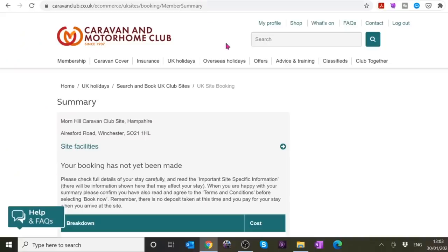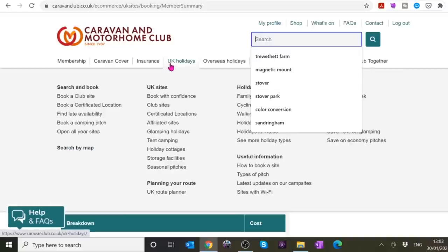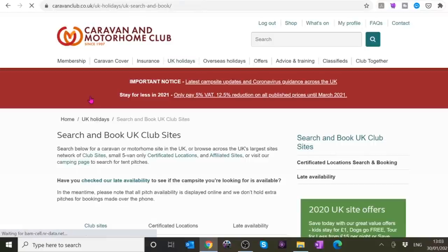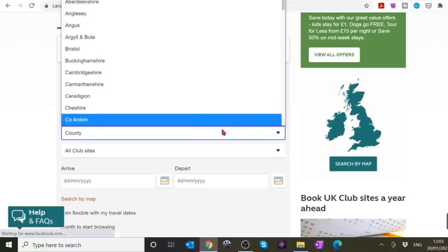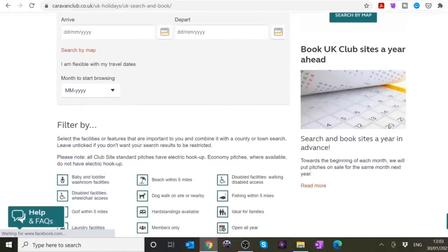I went on the Caravan and Motorhome Club site and I did a search. When I go on there, I go to UK Holidays, then Book a Club Site. To search for club sites in Dorset, I just went to county and chose Dorset. I'm not going to put in dates at the moment, so I just go right the way down.